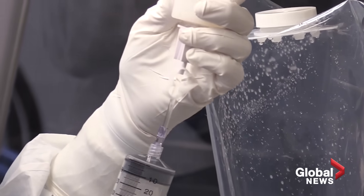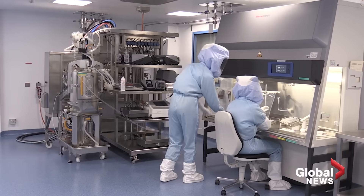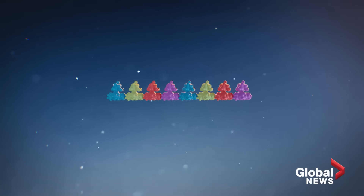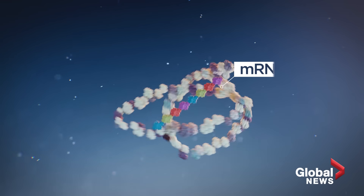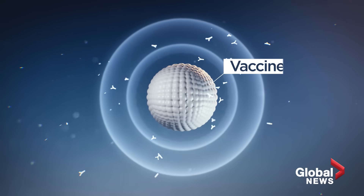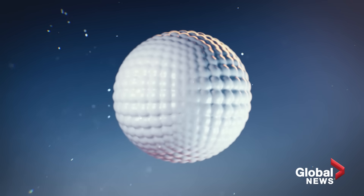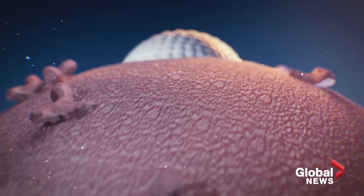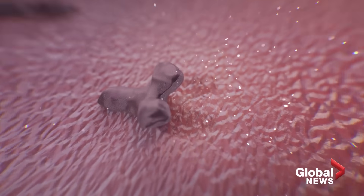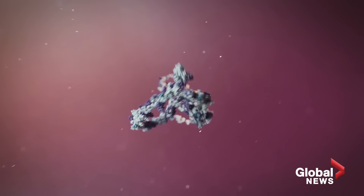mRNA technology itself is not new. The speed these vaccines were created was partly due to years of studies and testing, including on diseases like influenza and Ebola. Matthew Miller says one of the most significant breakthroughs was finding a way to get the mRNA in the vaccine into the cell without the body attacking it, through use of a lipid-based nanoparticle that allows it to slide into the cell and get to work. He says that same nanoparticle will likely be needed for future vaccines to potentially combat other illnesses and viruses.